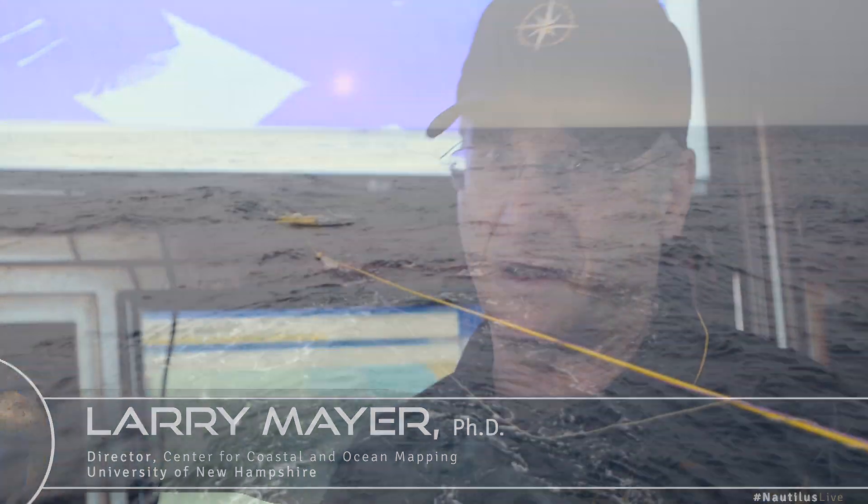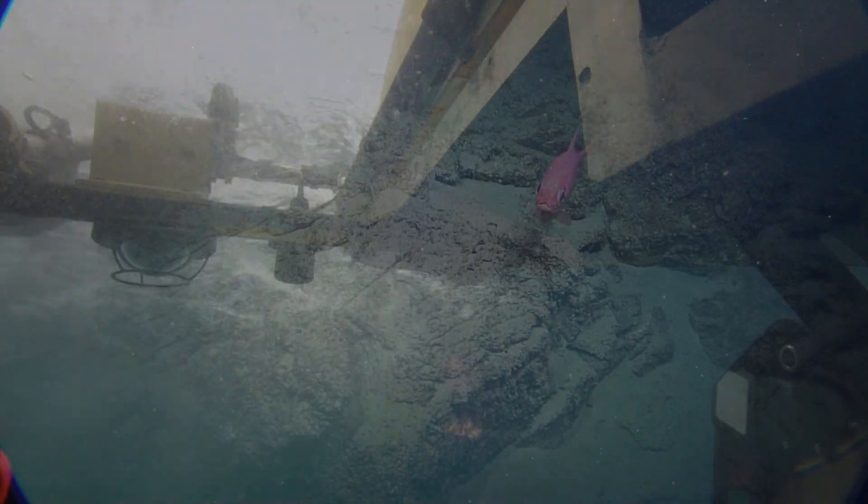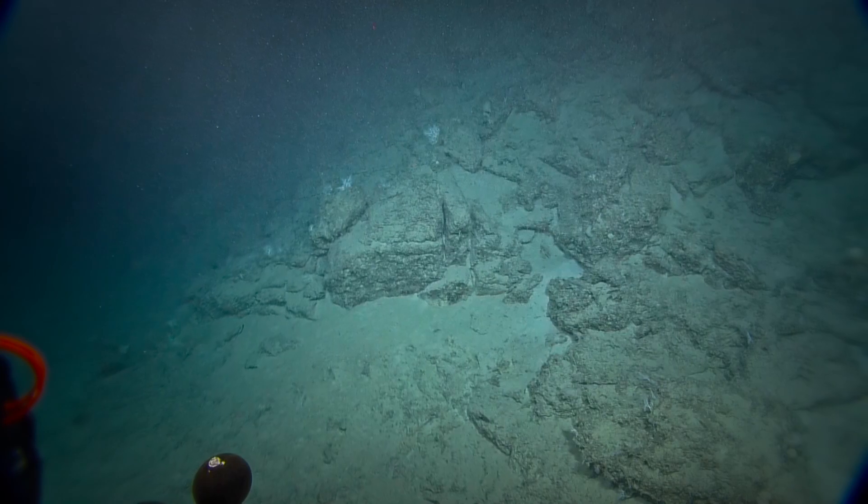It's an amazing interaction of currents, biology, and geology that puts together the entire ecosystem here, and that fast current is bringing all sorts of biodiversity with it from the South.